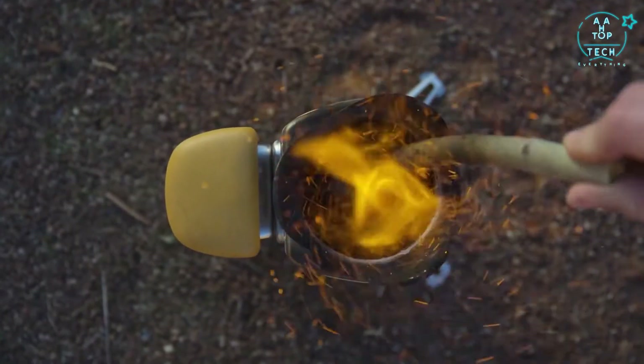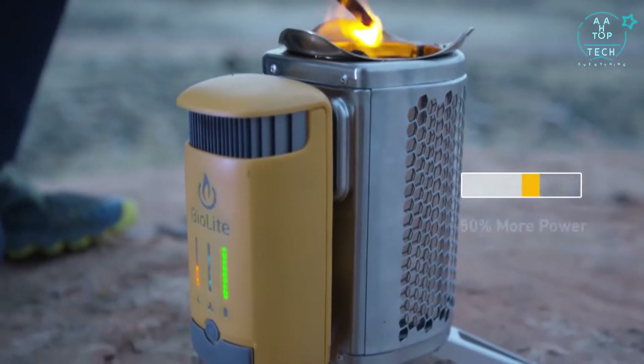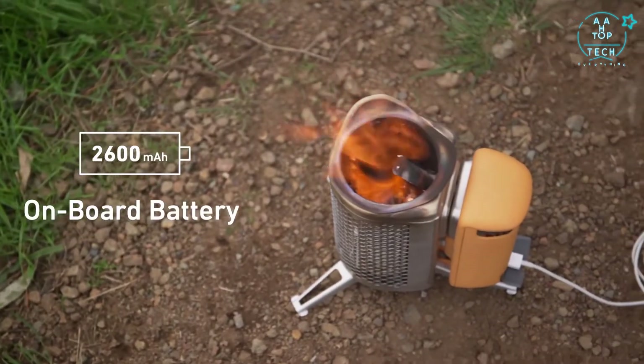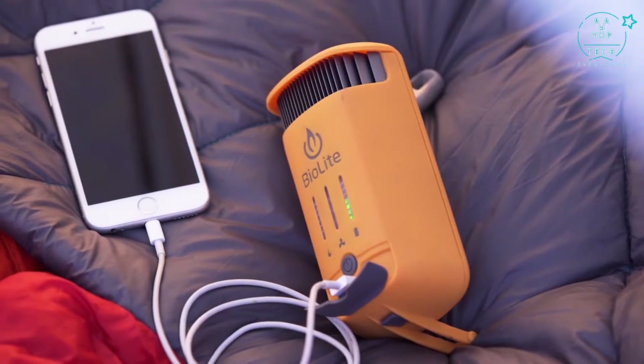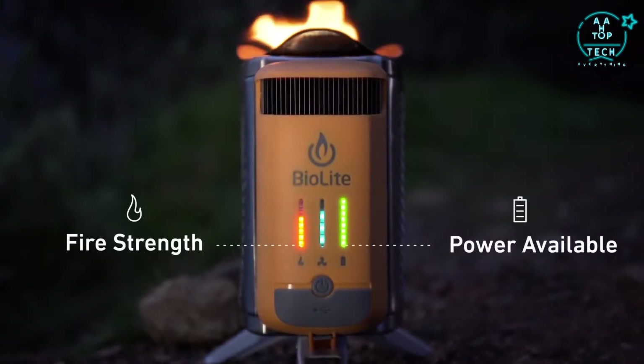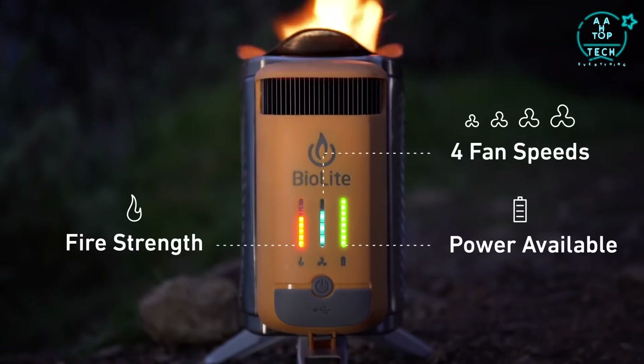Now with updated thermoelectrics, the Camp Stove 2 provides 50% more power than the Camp Stove 1 and incorporates an onboard battery so you can store your electricity for whenever you need it. The updated LED interface provides real-time feedback on what's going on inside and features four fan speeds to control the size of your fire.